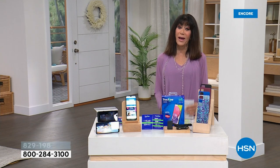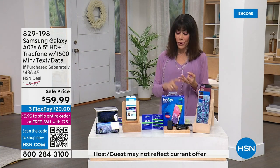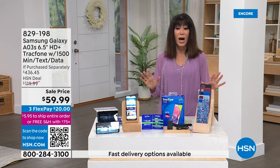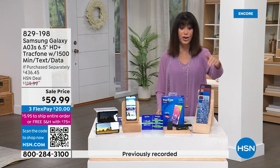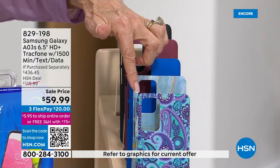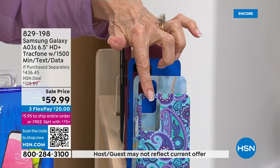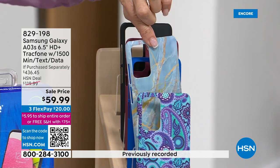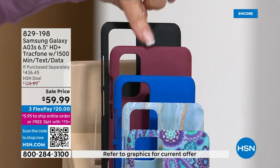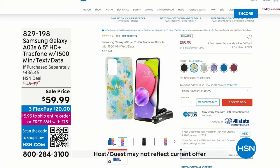One of the best parts: no contract. You're not committed, there are no hidden fees. You can keep your same number and use it for international calling in certain areas. Choose your case: we have a paisley with blue and purple, a blue marble with gold, a solid blue, a burgundy, a black, and a blue floral. Item number 829198.